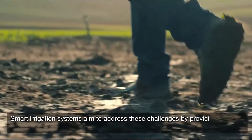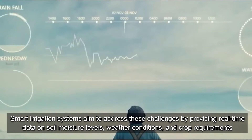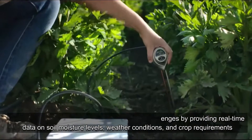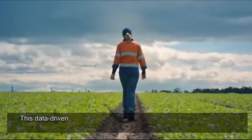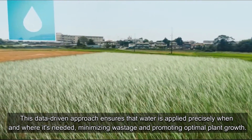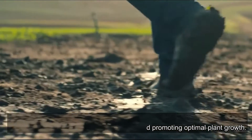Smart irrigation systems aim to address these challenges by providing real-time data on soil moisture levels, weather conditions, and crop requirements. This data-driven approach ensures that water is applied precisely when and where it's needed, minimizing wastage and promoting optimal plant growth.